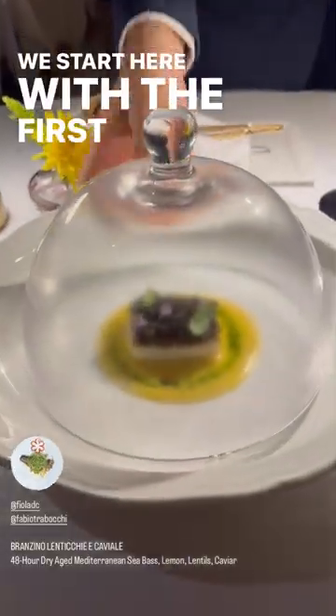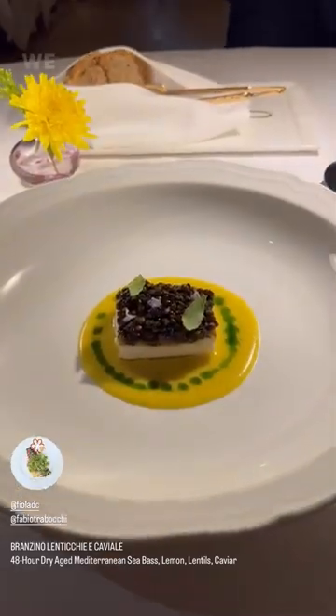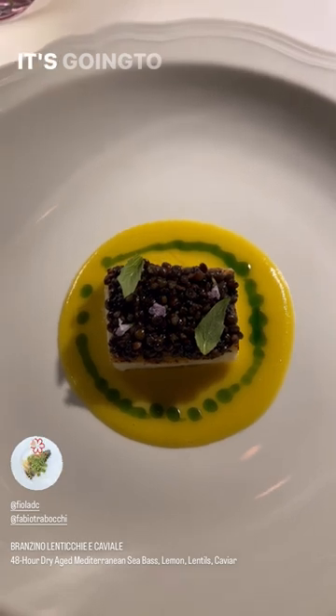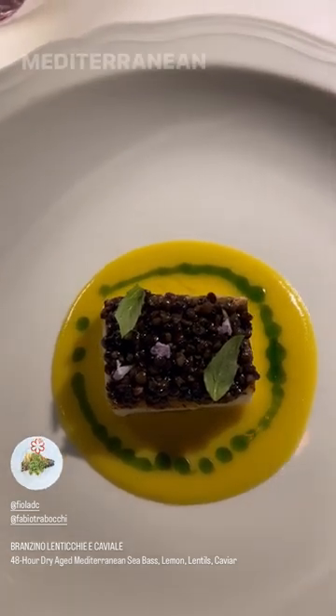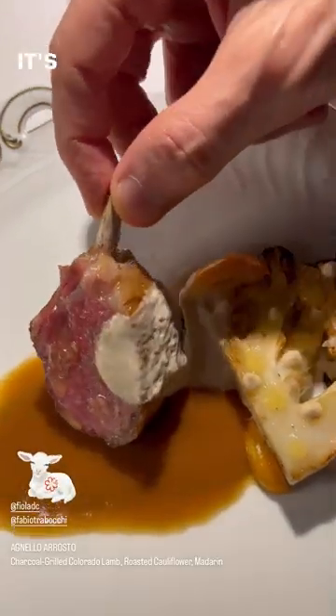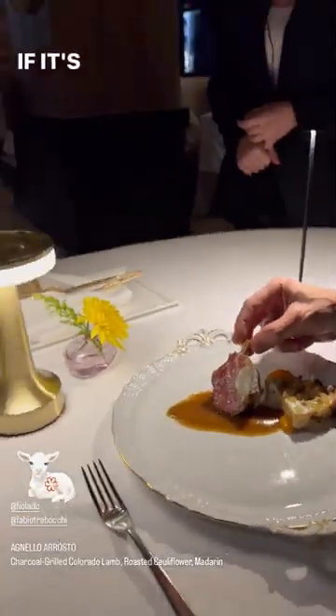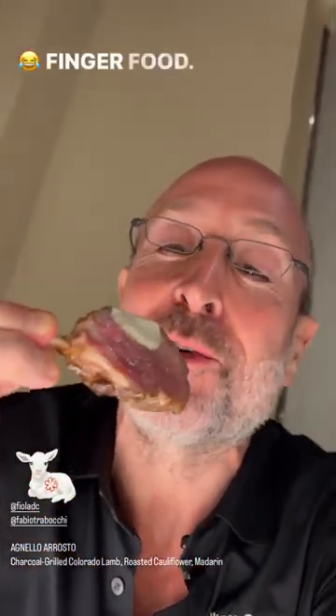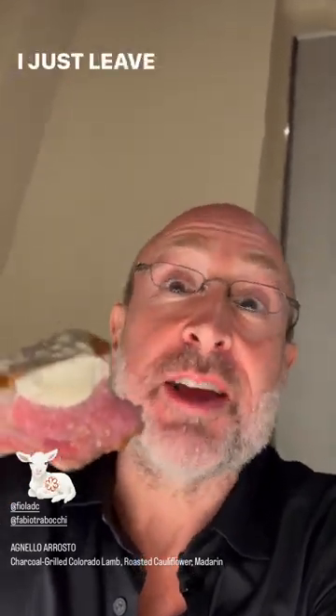We start here with the first entree — our signature dish. It's going to be our Branzino, Mediterranean sea bass. We dry-age it for 48 hours. So here's the lamb chop — it's got a bone in it. Finger food, right? If it's got a bone. Of course. There you go. I've been given permission. Finger food. I have manners. I just leave them at home.